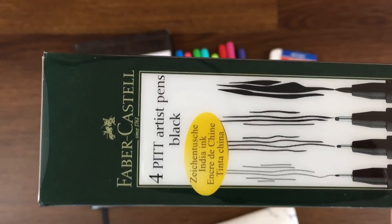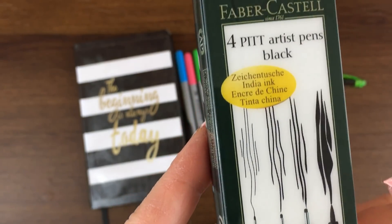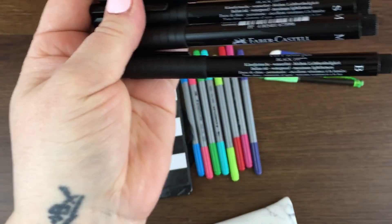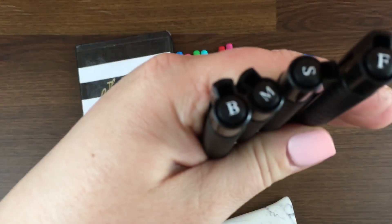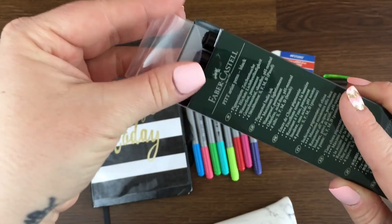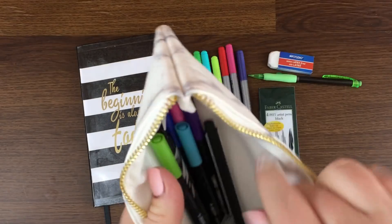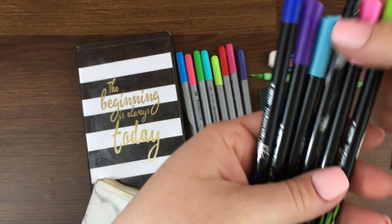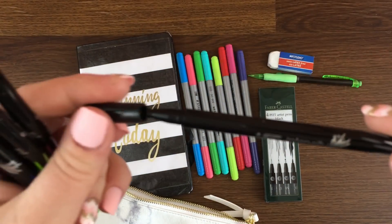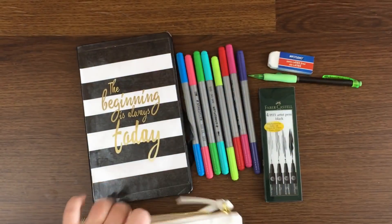The one thing I did actually invest in is some really good markers — Faber-Castell pens. I can link them below. I got these off Amazon for around $15 Canadian. They come in four different nib widths, which I love since I'm into calligraphy. I outline my pages in these after doing them in pencil. There are also some nice pens from Walmart for about eight dollars, and the dollar store has good ones too — lots of different options.